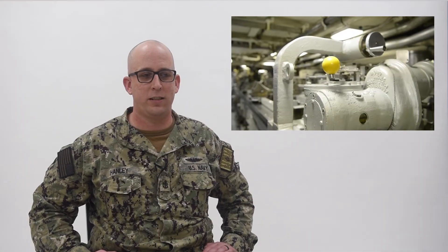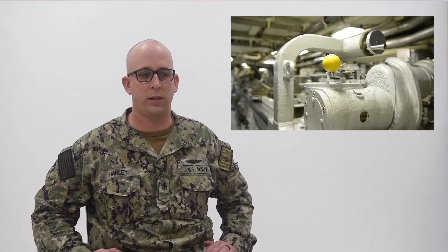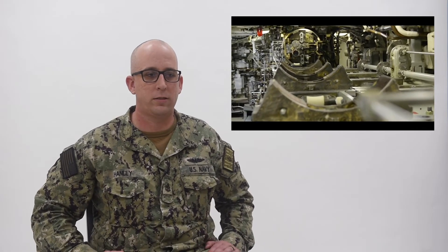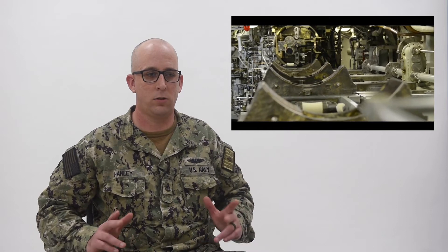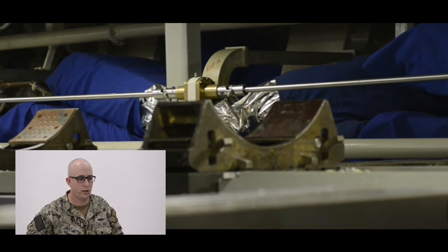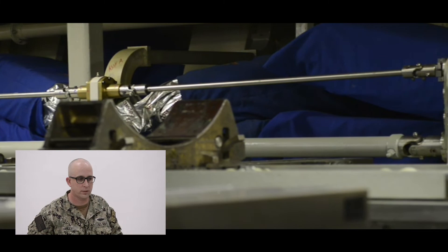What you're looking at here is the torpedo tube rammer, and what that does is it attaches to the back of the weapon. That's the primary method for pushing the torpedo into the tube or pulling it out of the tube when loading the weapon for launch. What you're seeing on the screen now is part of the torpedo loading system — that was the rammer and the pivot tray. That is the primary method used to tube load and unload the torpedoes into the tube when making preparations to launch.